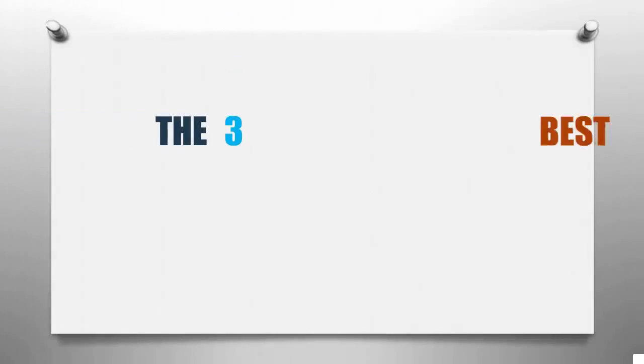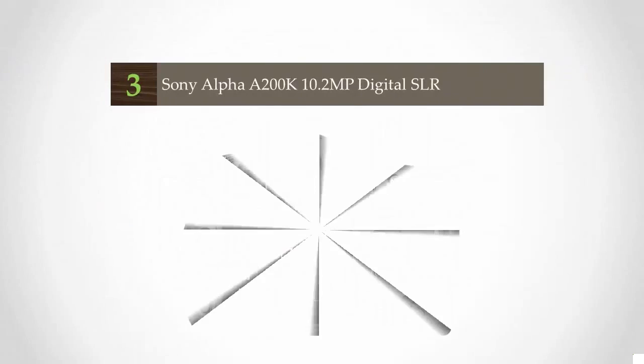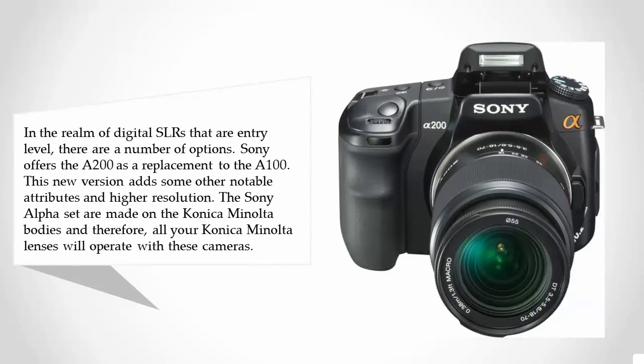Smart Review presents the three best DSLR cameras under $300. Let's get started with the list. Starting at number three, in the realm of digital SLRs at the entry level, there are a number of options. Sony offers the a200 as a replacement to the a100, and this new version adds some notable attributes and higher resolution.